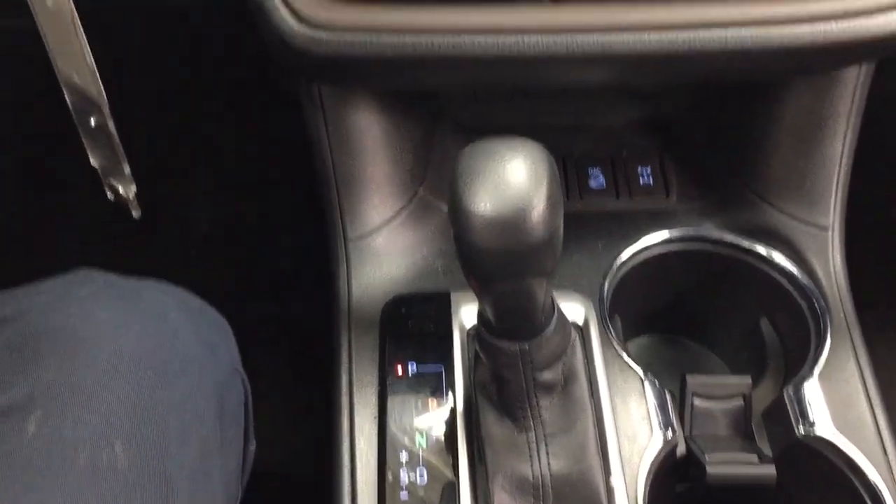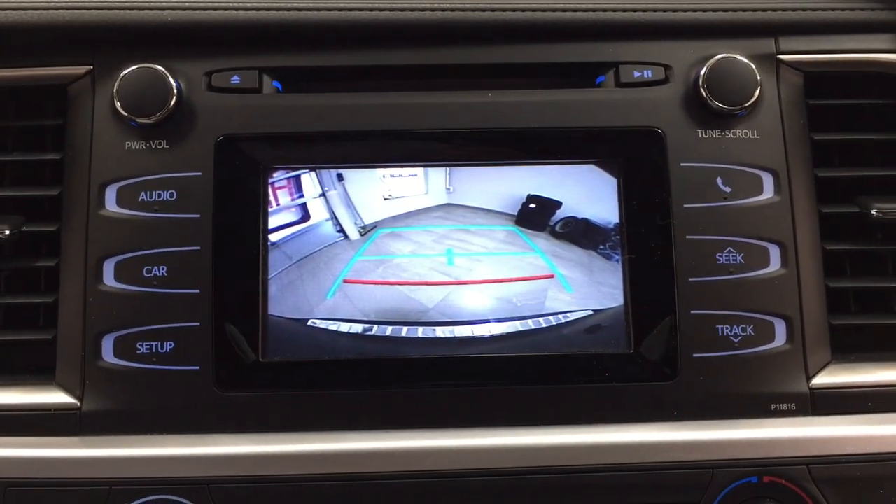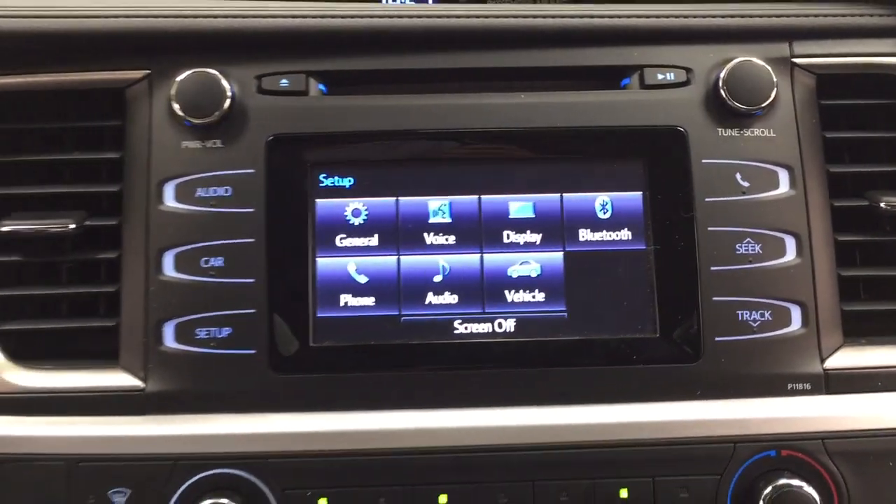It's mated to an automatic transmission. Taking a look at the backup camera, you have those nice guiding lines making things much easier when you're backing into a stall.